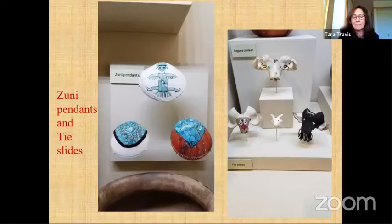Here's another example of an exhibit case at the VRC. This is a piece made out of ground and polished phonograph records — Mary Coulter was very interested in the use of materials and really enjoyed the creativity of native artists and how they would reuse materials. The team realized they needed to engage in a jewelry conservation project. The goals included studying and evaluating condition, documentation, mitigating damage, considering future conservation treatments, passive preservation techniques staff could use, and an interpretive and educational component with public demonstrations.